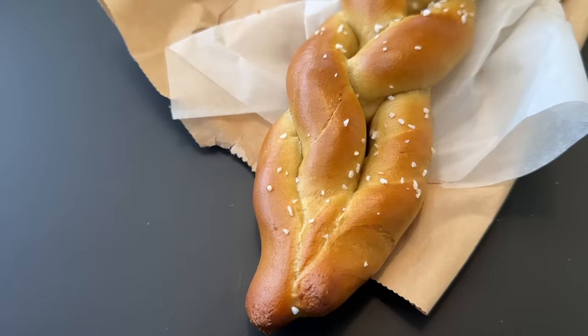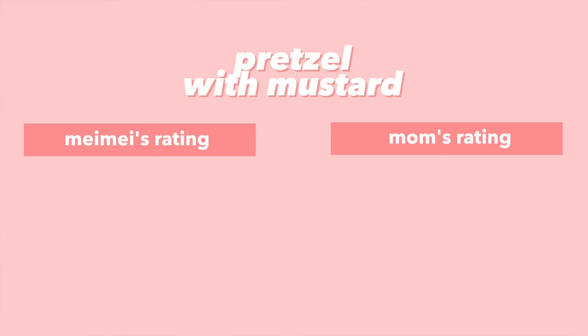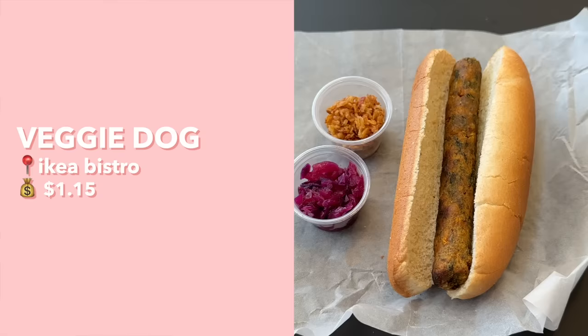Next we have the pretzel — it looks very nice, with a really nice braid and big chunks of salt on top. We try it with both normal mustard and spicy mustard. Unfortunately it tastes terrible — they put too much baking soda and the dough didn't have time to rise, so you can taste that raw baking soda flavor. I give it a 2 out of 10; mom gives it a 1 out of 10. Don't get that pretzel.